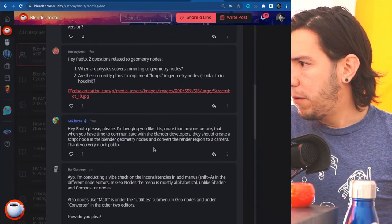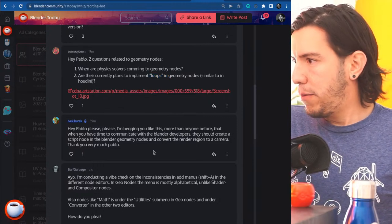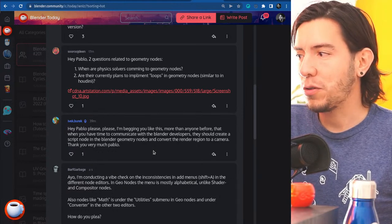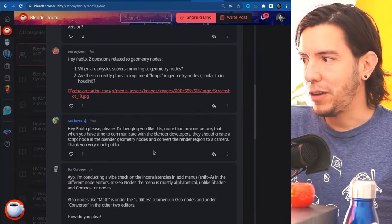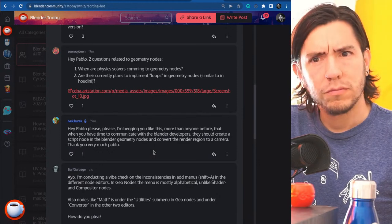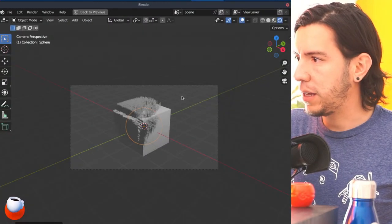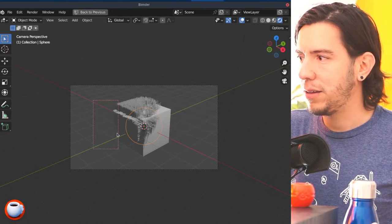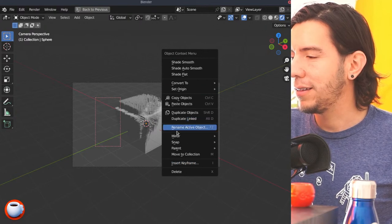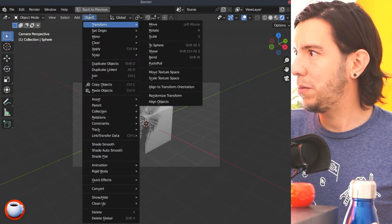Regarding the render region to camera idea from ibek — converting the render region into a camera — that would actually be pretty cool and could be done as a small operator add-on by anyone with a little scripting knowledge, but it would be nice as an actual built-in tool.